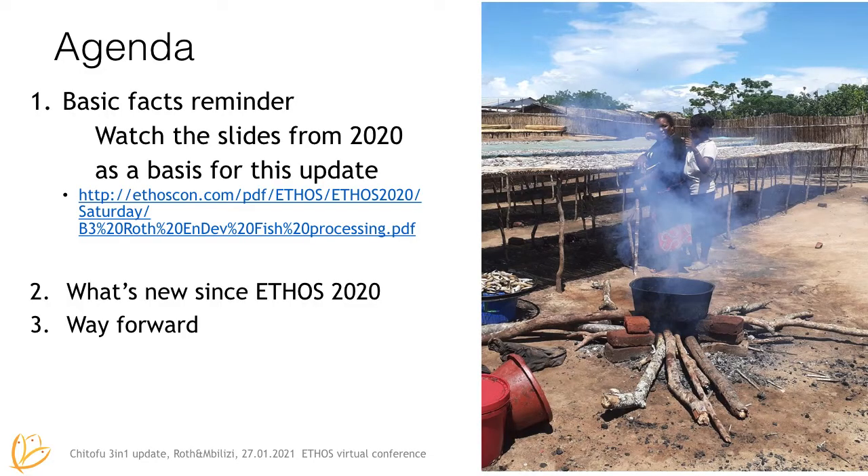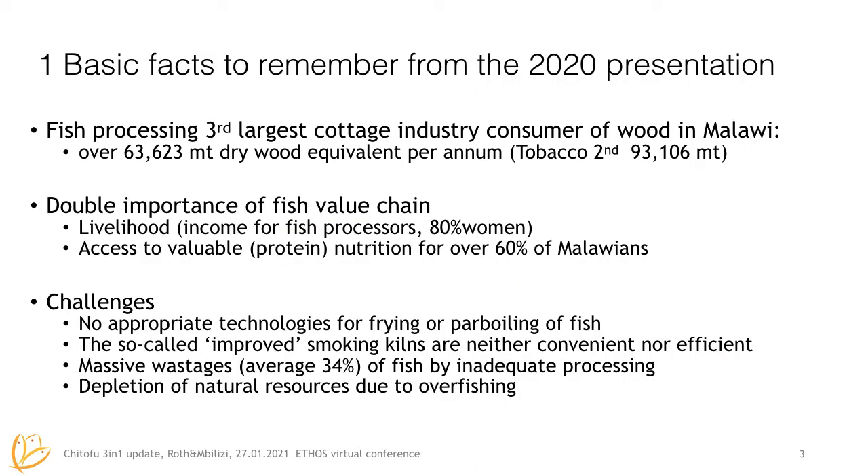This is our agenda and we recommend that you look at the slides from ATHOS 2020 as our baseline for this update. The fish processing sector uses a lot of wood — 63,000 metric tons of wood per year — but it is very important for the livelihood of the fish processors and provides nutrition for over 60% of Malawians. The challenges are on the technology side because nobody has looked into frying or power boiling of fish, and the smoking kilns that are so-called improved are not really adopted, leading to a lot of fish loss and aggravating the overfishing problem.